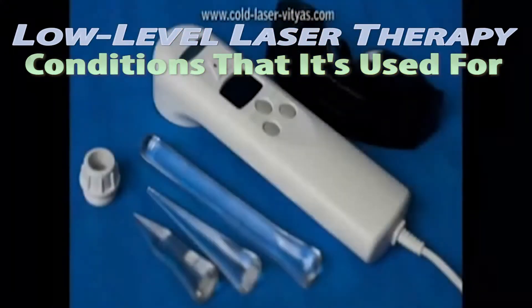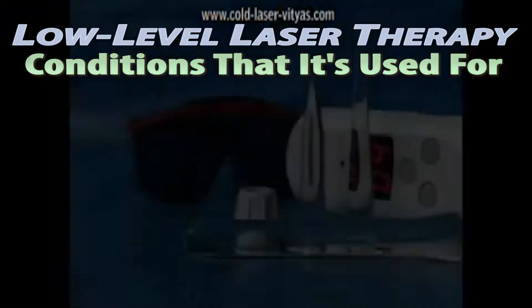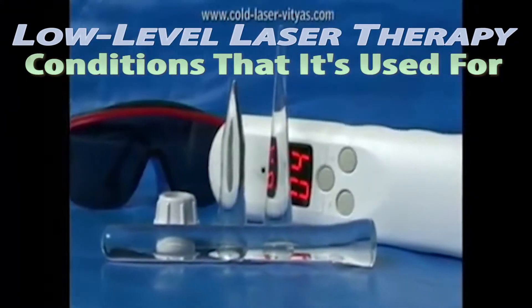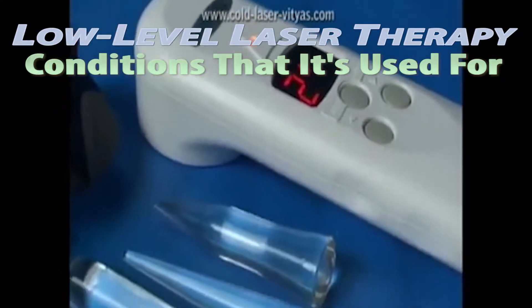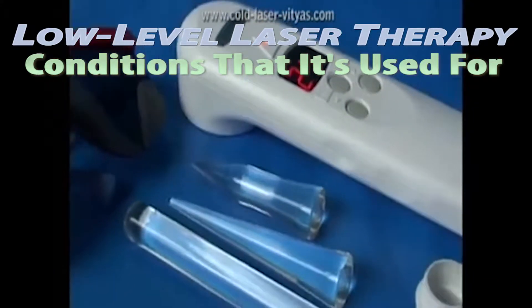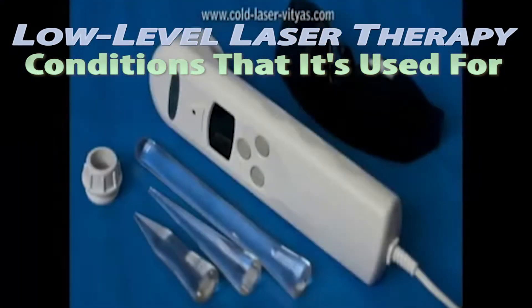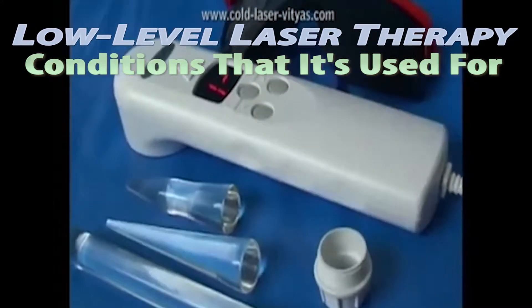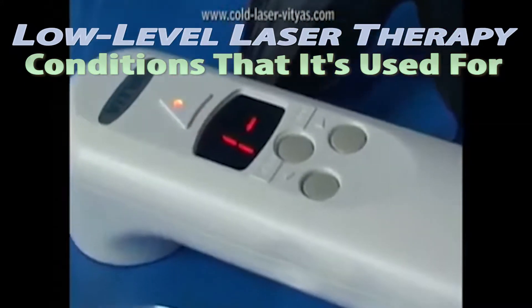Some other conditions and illnesses include shingles, ulcers, arthritis, burns, and gout. This is a partial list of conditions for which low-level laser therapy is beneficial. For years, therapies such as TENS and ultrasound have been used for pain relief and to stimulate the healing process.